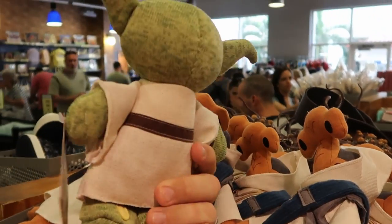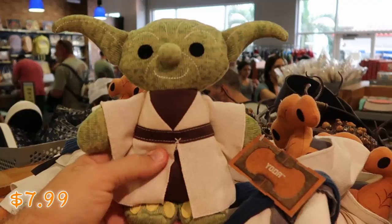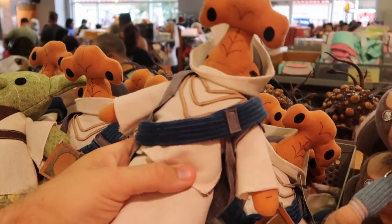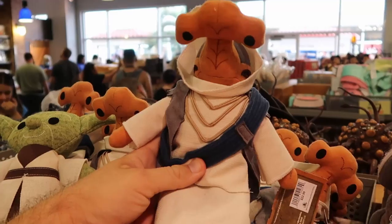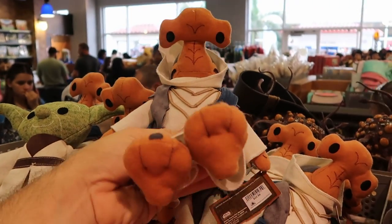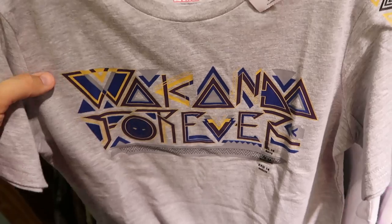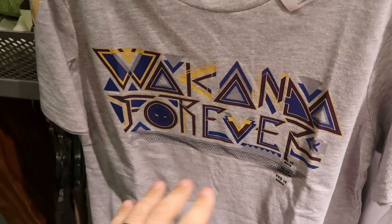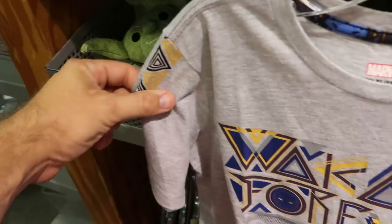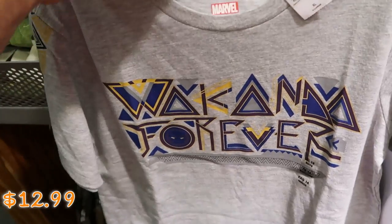One of the best deals has to be this Yoda plushie — only $7.99 at the moment. They also have the Dok-Ondar plushies from Galaxy's Edge — he's definitely the largest of the three and the attention to detail is really good. Over here on the kids shirts you have Wakanda Forever, another really nice Black Panther shirt that continues the theming down the sleeves — $12.99 from $27.